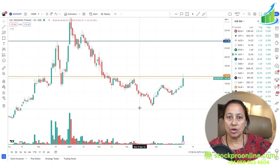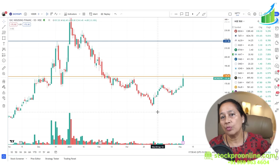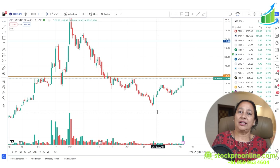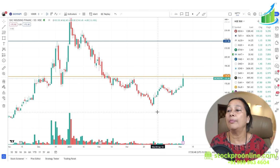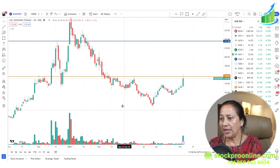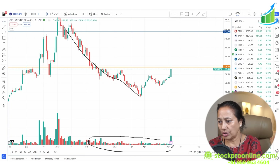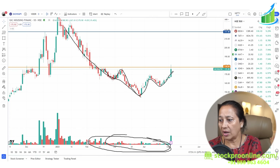Now here is a stock that doesn't have a proper breakout yet, but you can keep it on your radar. Many people say to always back-test, so I am forward-testing now — keep this stock on your radar. Notice the stock is in a correction mode, but this correction is with low volumes. For the last two months the volumes are pretty low. After that, the stock has a head and shoulders formation.